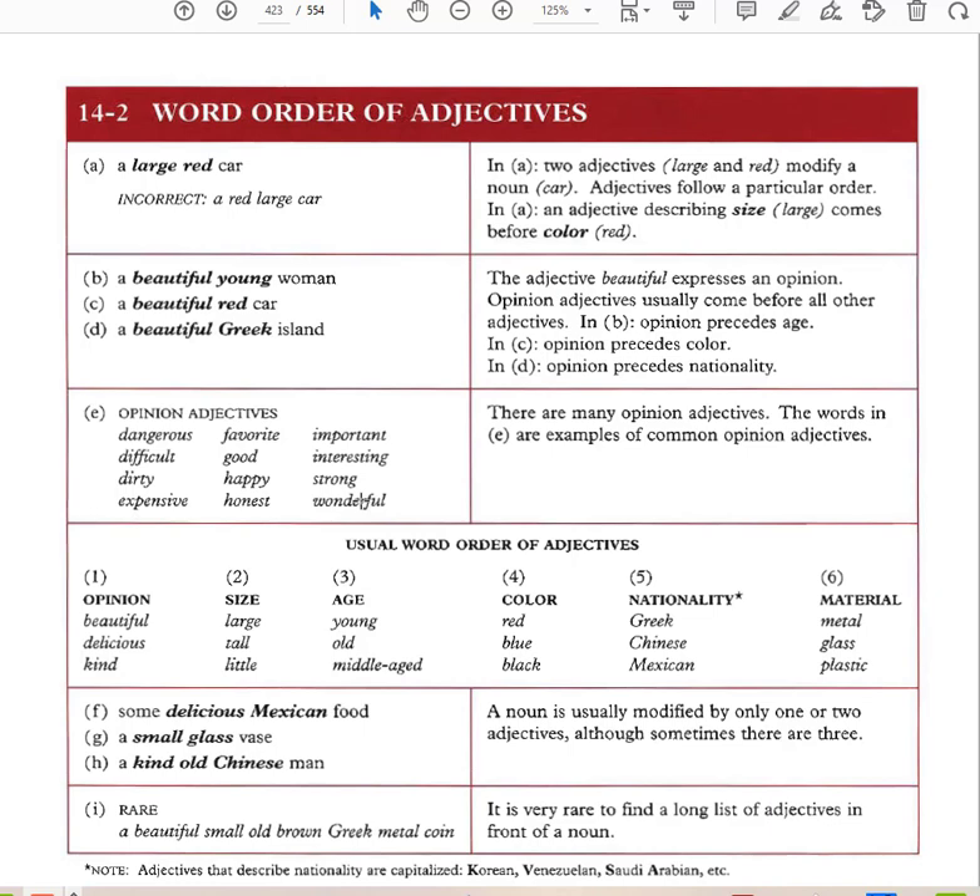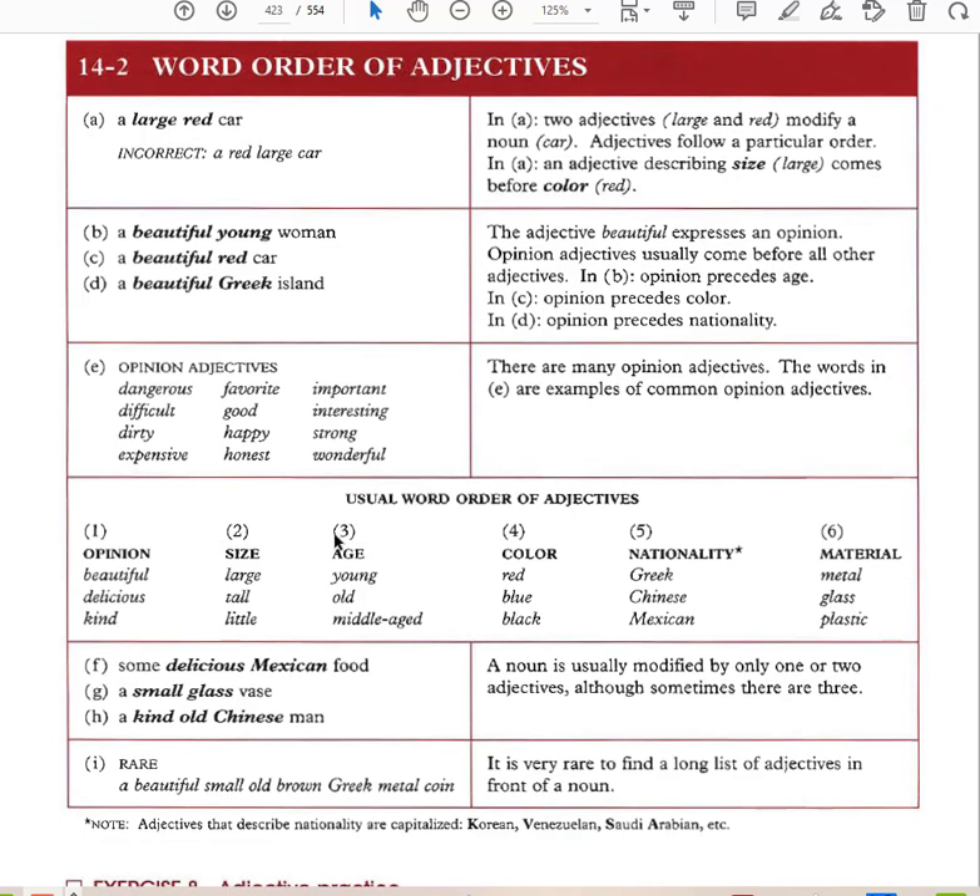Opinion adjectives always precede age, color, nationality, and size. The usual word order is: opinion, size, age, color, nationality — and then the noun. You can remember this as OSAGNA. OSAGNA stands for Opinion, Size, Age, Color (G), Nationality, and then the noun — with material sometimes added at the end.